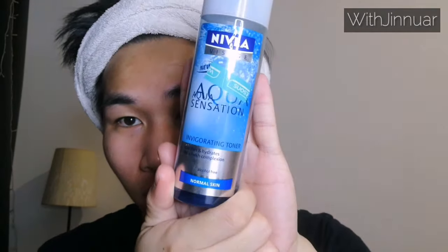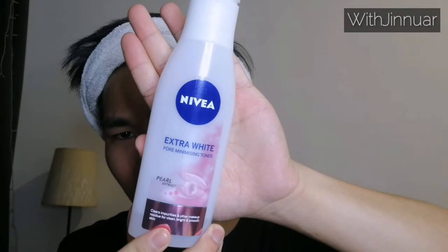But if I apply makeup or skincare on my face, then I will use this — it's more like a makeup remover. I will apply this first.